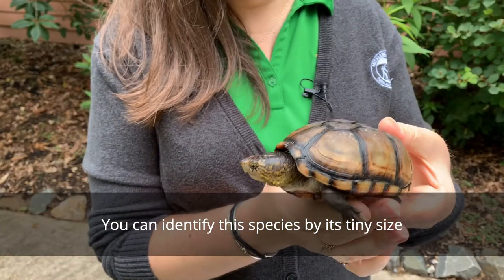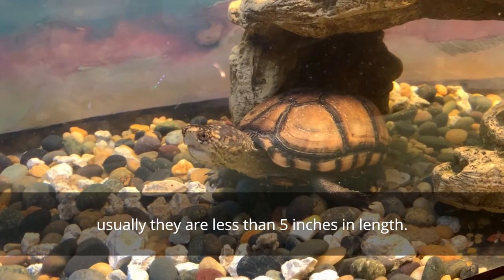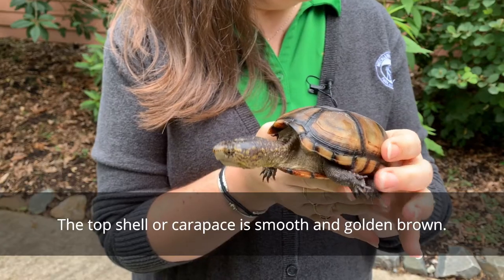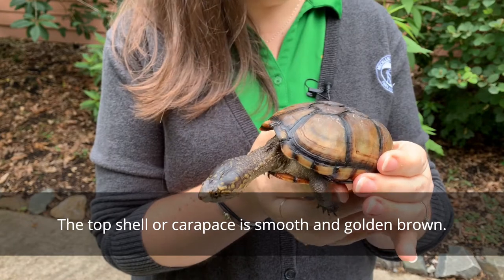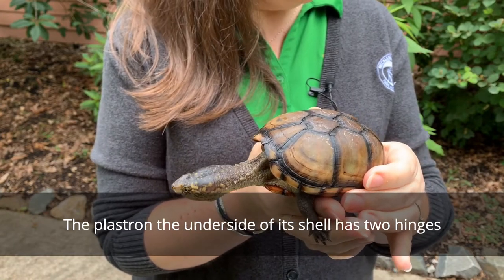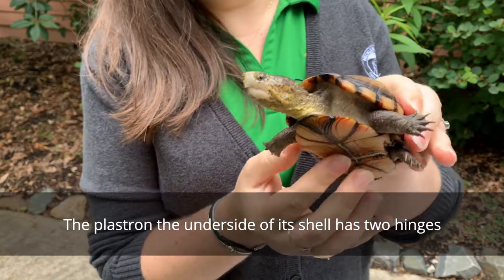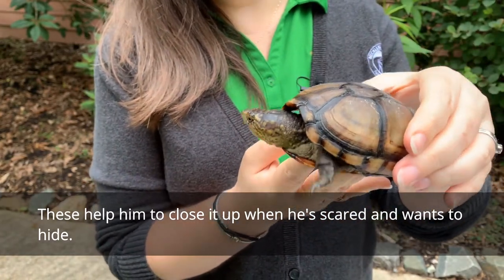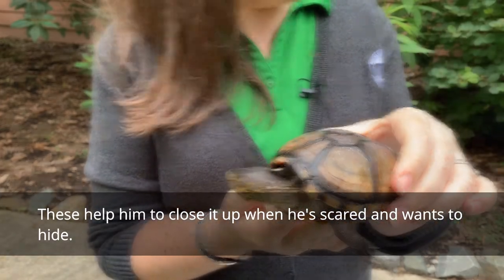You can identify this species by its tiny size. Usually they are less than five inches in length. The top shell, or carapace, is smooth and golden brown. The plastron, the underside of his shell, has two hinges. These help him to close it up when he's scared and wants to hide.